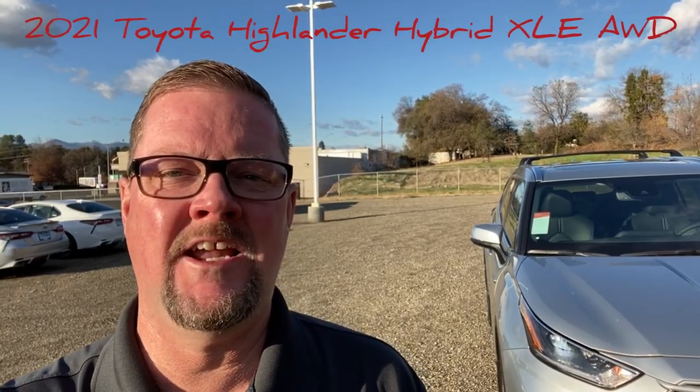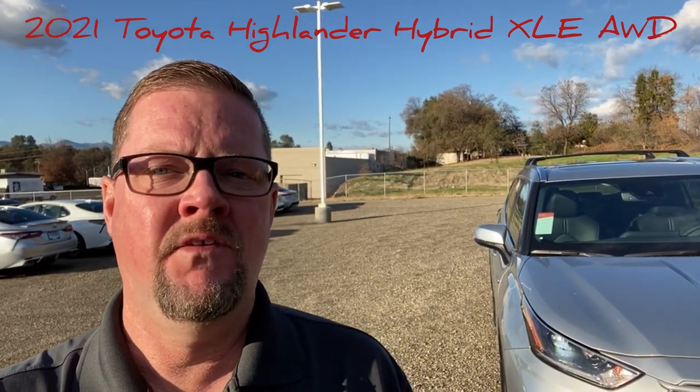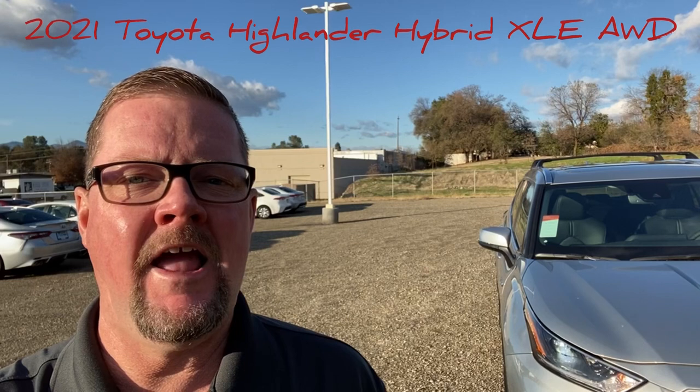Hi, I'm Mike Hamilton. I'm over here at Lithia Toyota Redding, California, and today I'm going to feature one of the more commonly sold vehicles in the Highlander class. This is a 2021 Highlander Hybrid XLE all-wheel drive. I'll be right back.